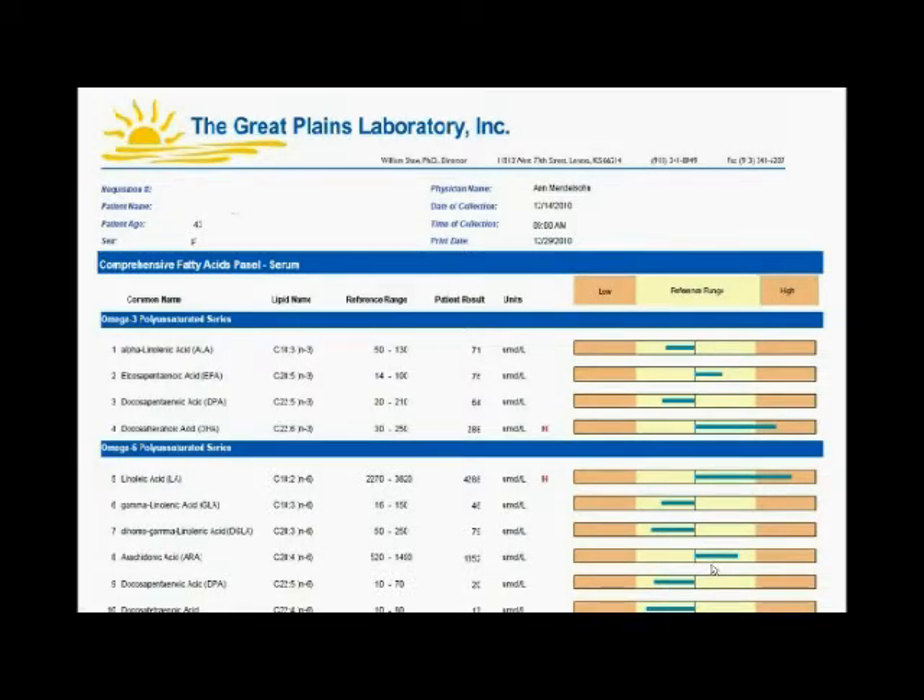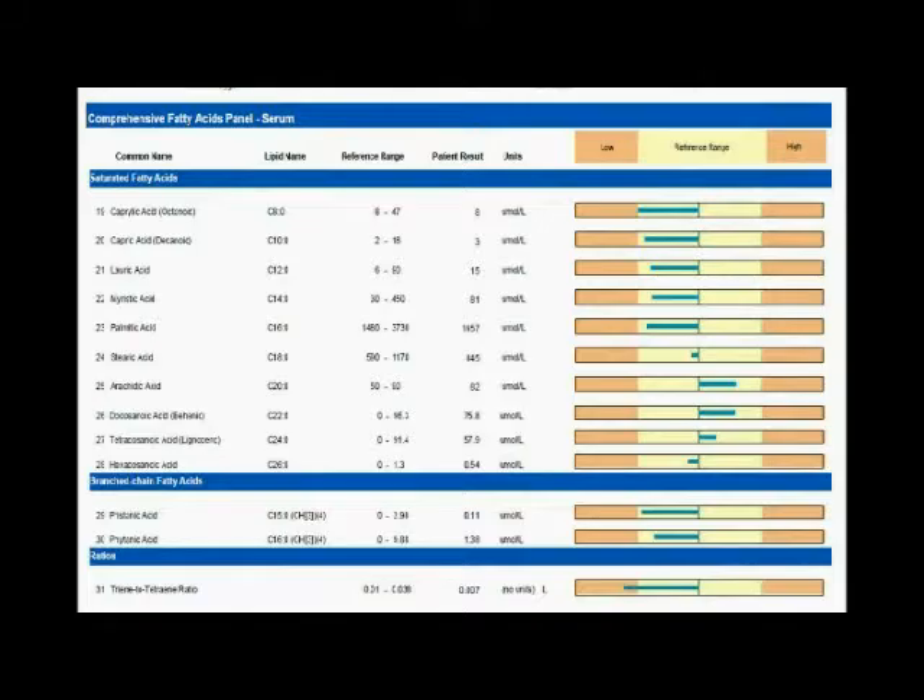There is a very high value of the omega-6 fatty acid linoleic acid, indicating a very large intake of vegetable oils. Looking further, there are also higher-than-average amounts of arachidonic acid, which is associated with inflammation. On the second page of the fatty acid panel, the saturated fatty acids are on the very low side of the normal range for medium-chain and longer-chain fatty acids. Branch chain fatty acids are mainly relevant in genetic paroxysomal disorders and are not an important factor in this patient.